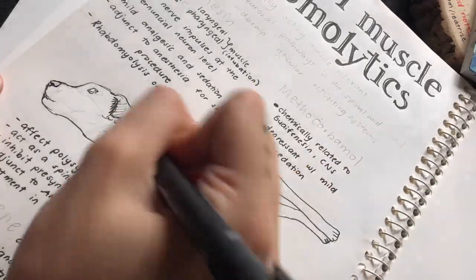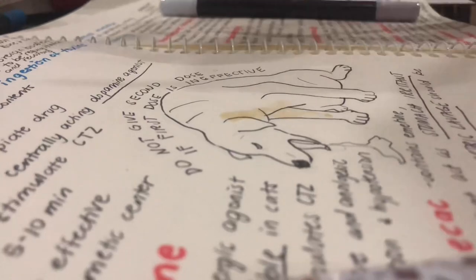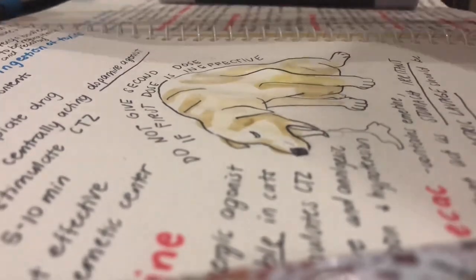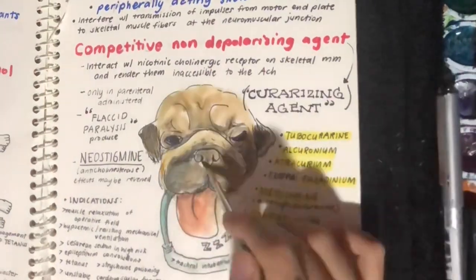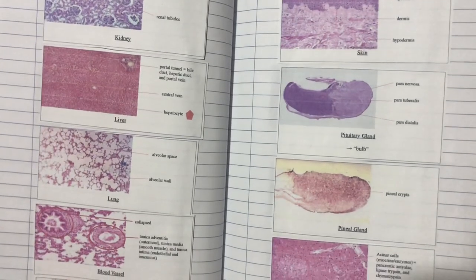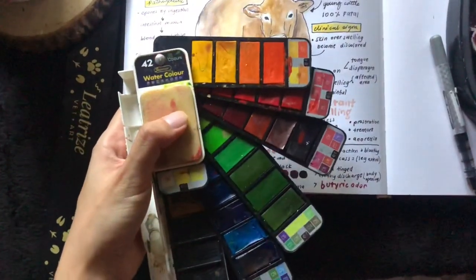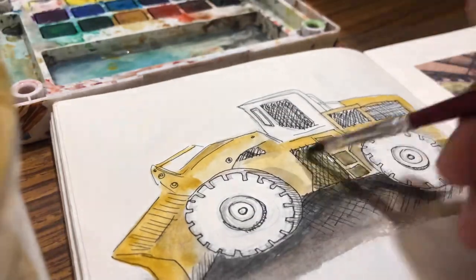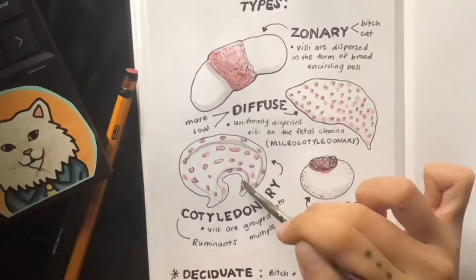To make your notes more interesting, add doodles and inserts. I leave space for my drawing and go back to it if I have time. There are some photos that are so hard to draw, so it's faster if you could just print them instead. I use different types of coloring materials, and it depends on the availability and where or when I take notes.